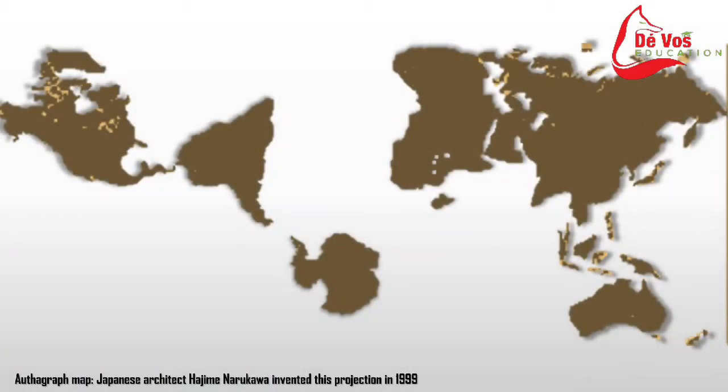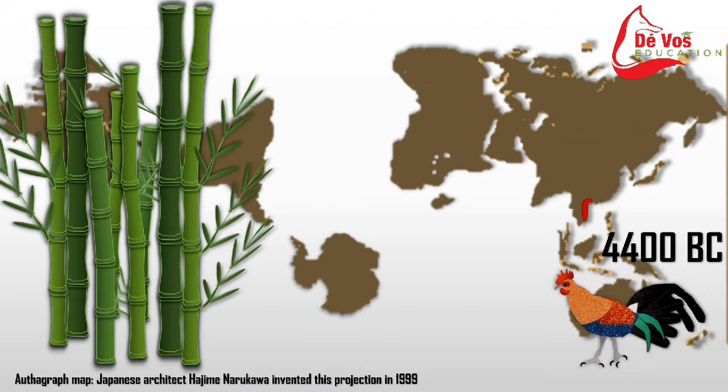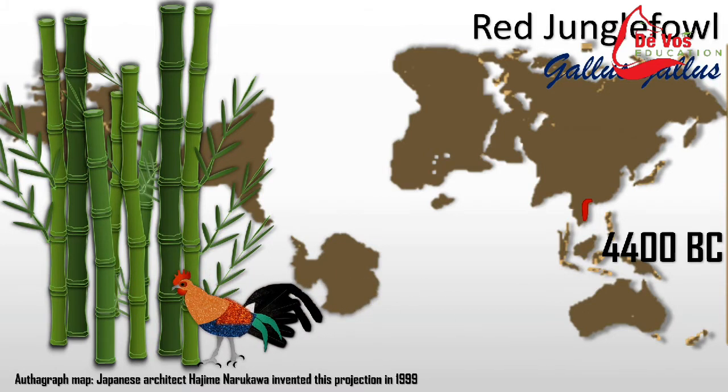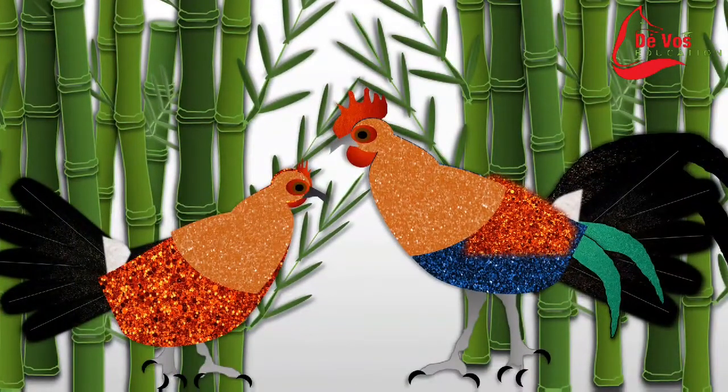Domestication led to considerable differences between the domesticated variant and their wild counterpart with respect to behavior, anatomy, and physiology. The red jungle fowl cock has shining silky plumage, red on the head and back and green-black elsewhere — a pattern also seen in several domestic breeds. The hen is a rusty brown with speckled neck and minimal comb. The adult red jungle fowl is between 43 and 76 cm long.